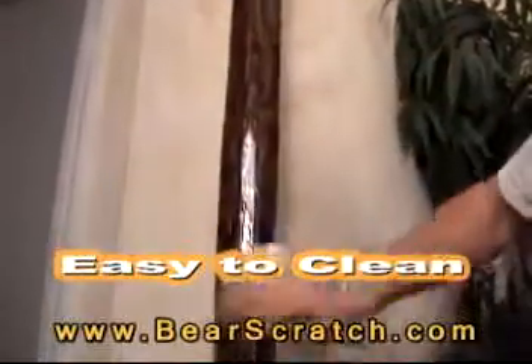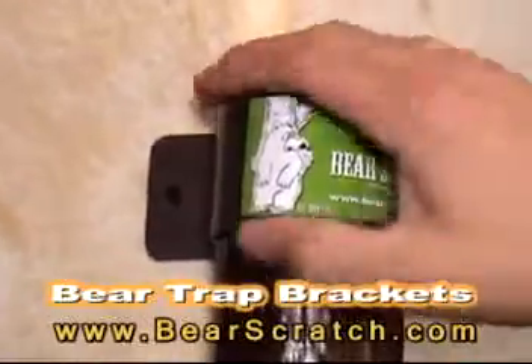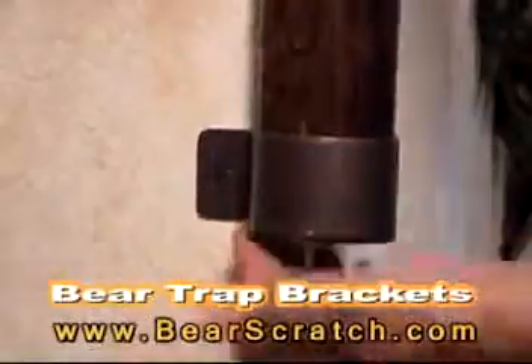It cleans up so easy because it's got a thick, hard gel coat. Just check out these super-strong steel bear trap brackets.